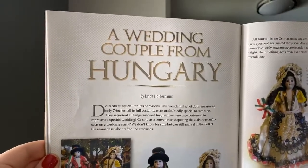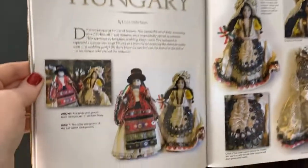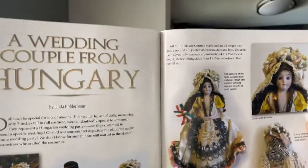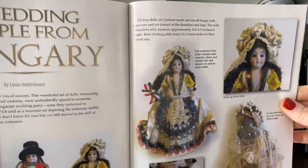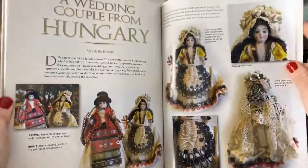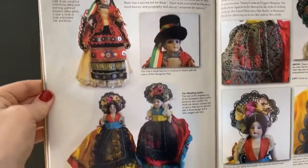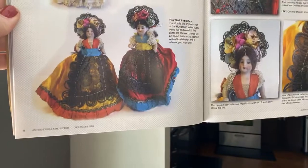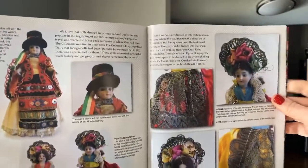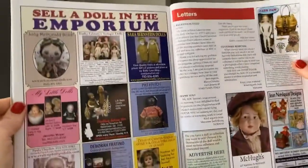This is a fun article by Linda Holderman — she's been giving us really good information about dolls from around the world. These are dolls from Hungary. They're a wonderful way to time-travel and learn about different countries and places through costume. Costume is a wonderful way for us to travel and learn about history. Great pictures, lots of wonderful information.